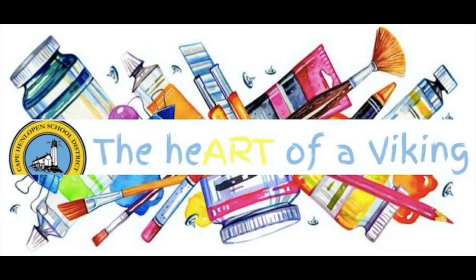Welcome to the Heart of a Viking! These art lessons are taught by Mrs. Minto from the Cape Henlopen School District in Delaware. I hope you have fun, create imaginative works of art, and make sure you share them with someone because, after all, the visual arts are meant to be seen!